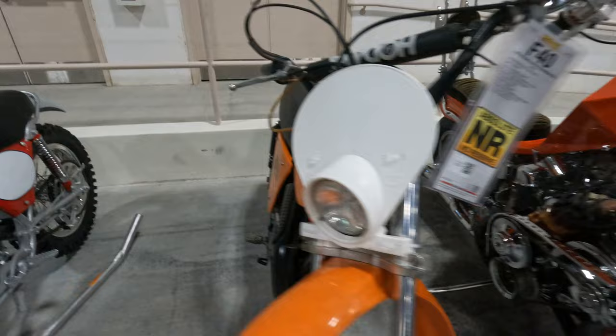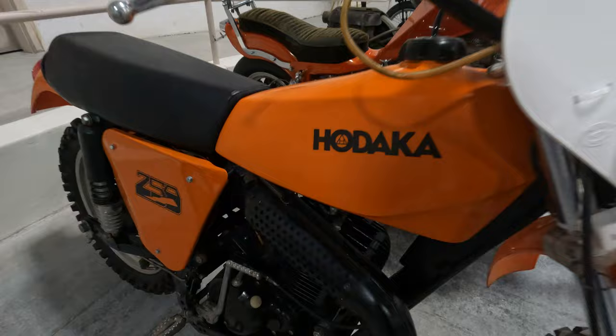1976 Hodaka 250 Thunder Dog. It's another one that I've got my eye on. We'll see what's going to happen with it. It's coming up Friday, no reserve. Should be going off early Friday.